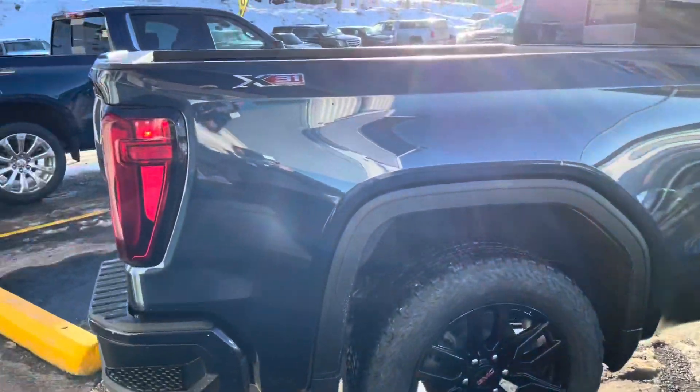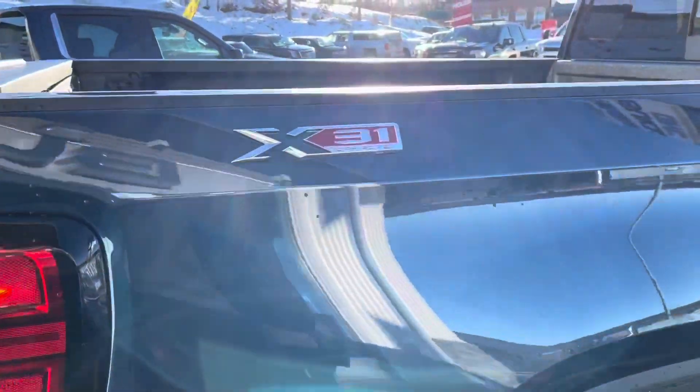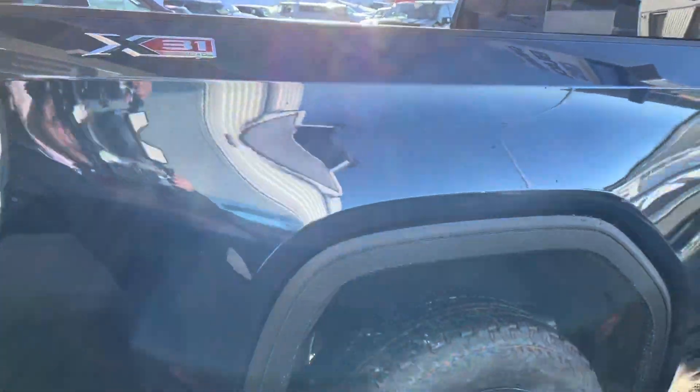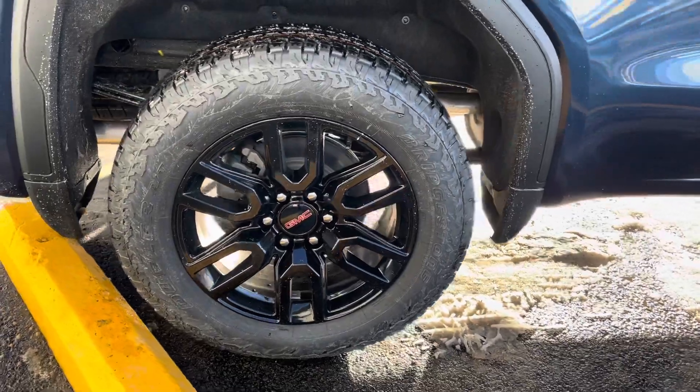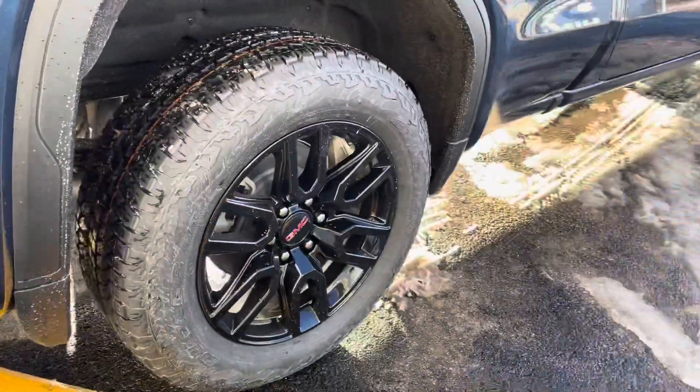Coming around to the back of the truck — this particular model is an X31 off-road edition, giving you a better shock system to handle off-road a little better, with a bit of a suspension upgrade underneath. There's the back tire and rim setup at 20-inch high gloss black.